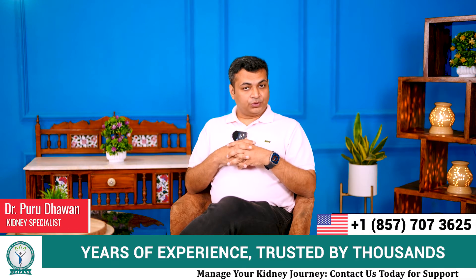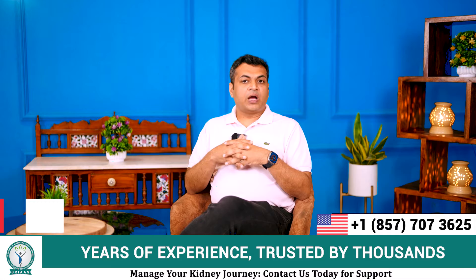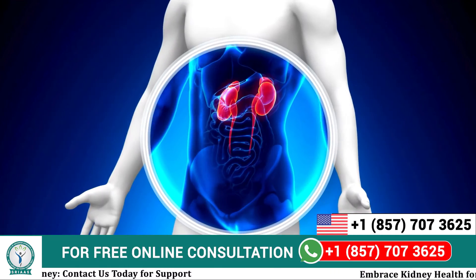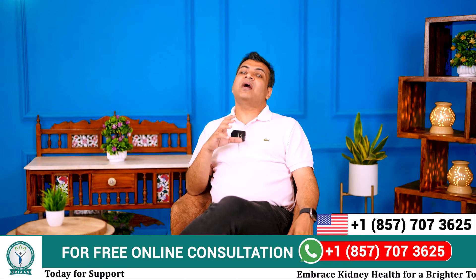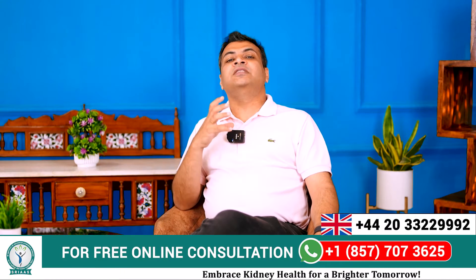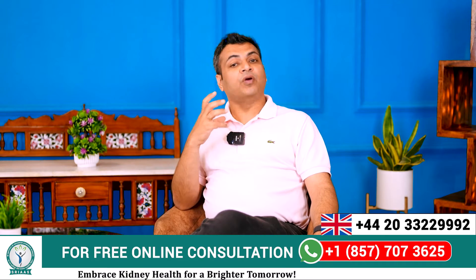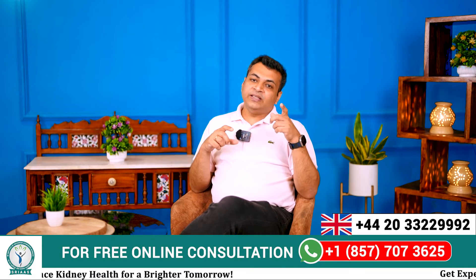Hello everyone, my name is Dr. Purudhawan and today in this video, I am going to talk about a very serious issue of fluid accumulation in the lungs, found in some kidney failure patients. We will also be asking some important questions like what factors give rise to this situation and what are the treatment approaches to get rid of this.